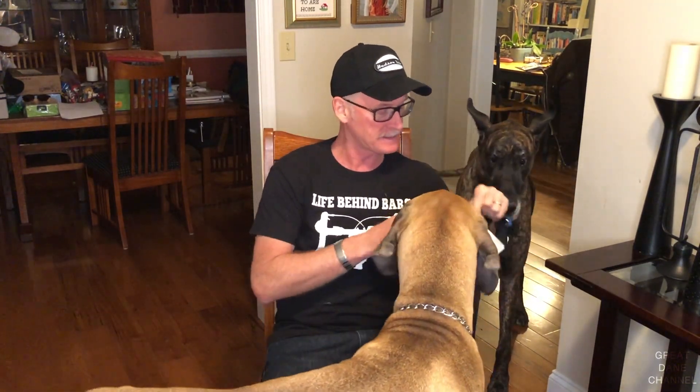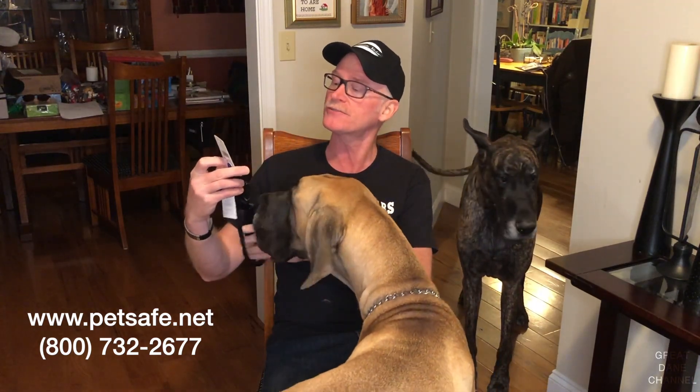The company is called PetSafe. I actually paid for these collars. We got the extra large, 22 to 34 inch neck. PetSafe is really about safe pets and happy owners — protect, teach, love. This is actually a breakaway collar and I'll show you how that works here in a second.